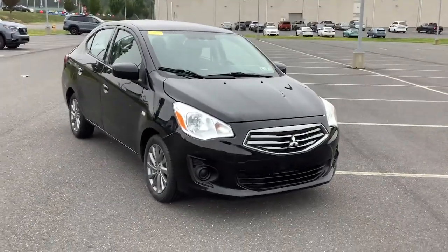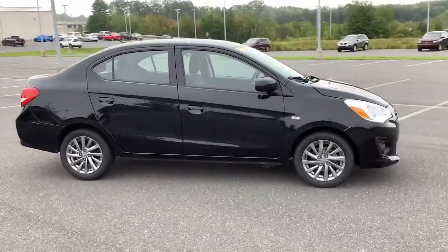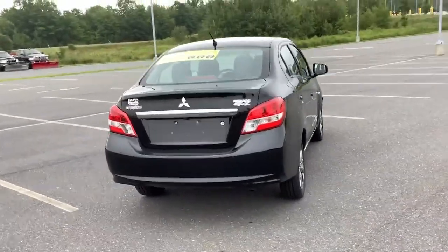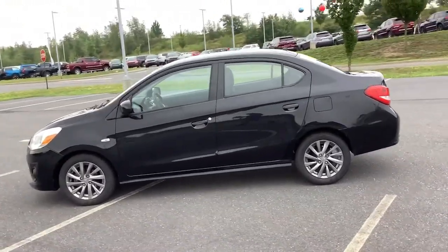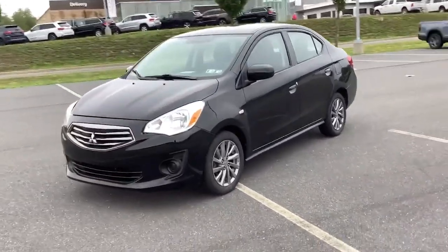Picture yourself in the 2019 Mitsubishi Mirage G4. With less than 40,000 miles on the odometer, this vehicle stands out from the rest. Commuting comfort in this well-equipped Mirage G4. Affordable, economical, and offering an impressive suite of standard tech-savvy features, this straightforward subcompact sedan is a no-fuss daily driver.